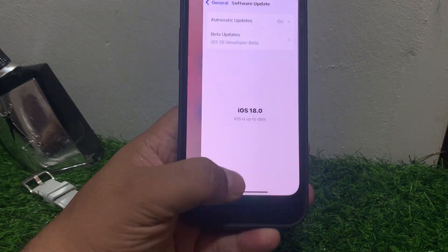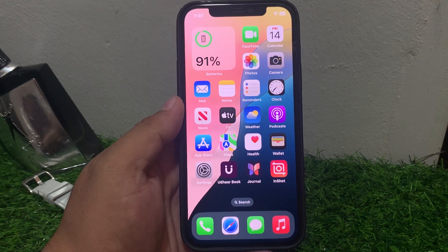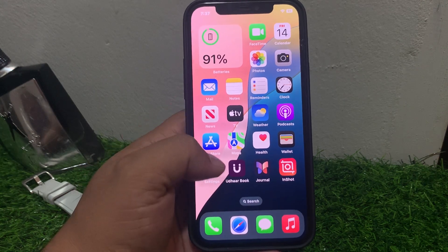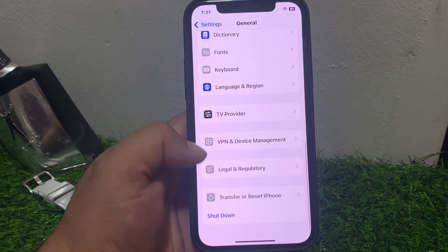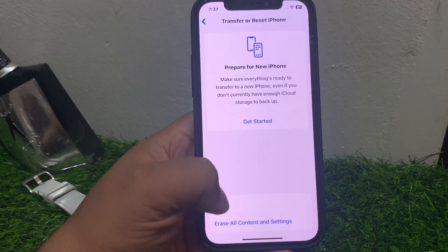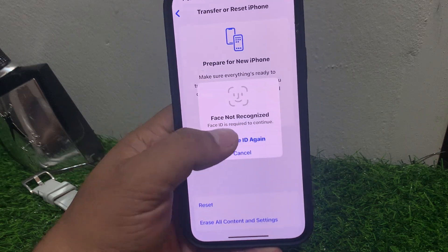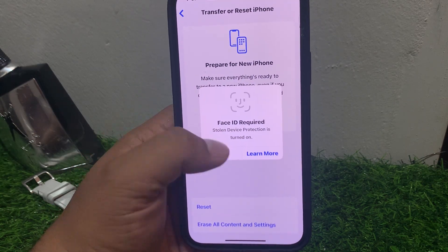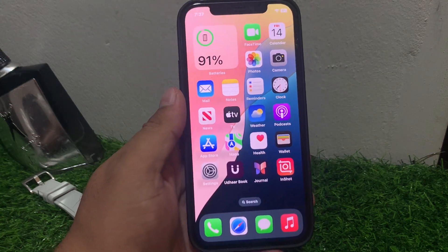If solution number three is not working, apply solution number four. Solution number four: reset all settings. Go to Settings, tap on General, scroll down and tap on Transfer or Reset iPhone, tap on Reset, then Reset All Settings. Enter your Face ID passcode and iPhone passcode and reset your iPhone settings to fix this problem.